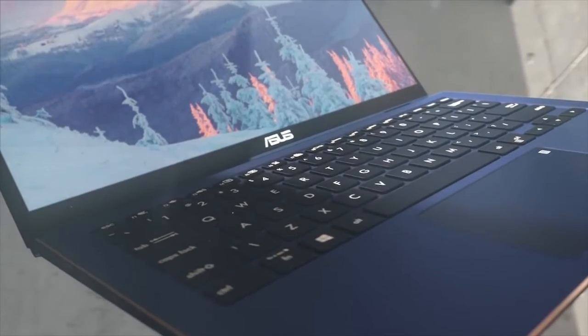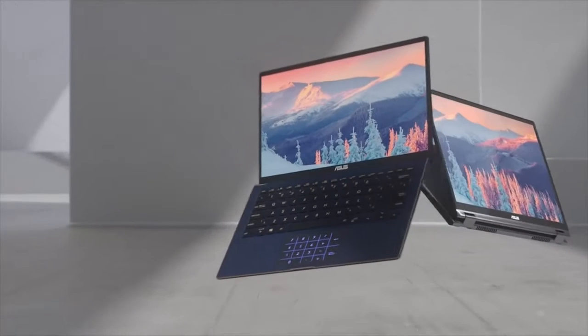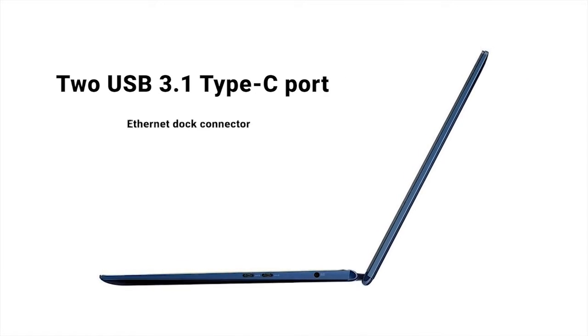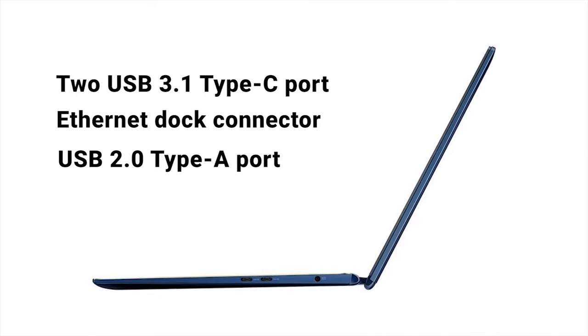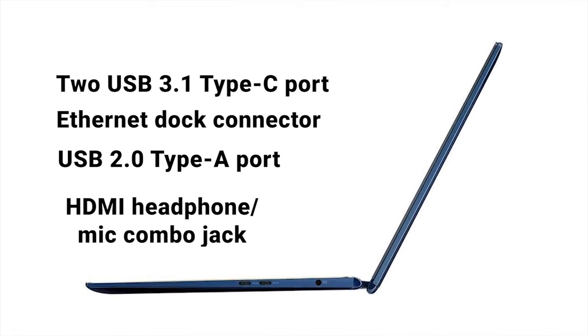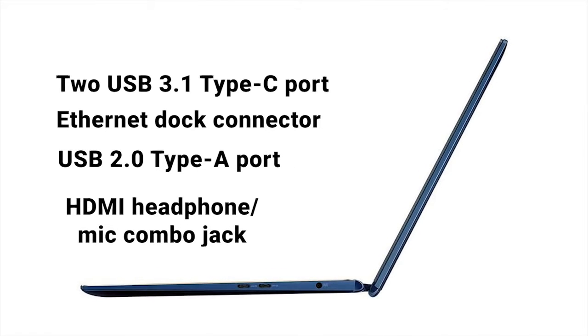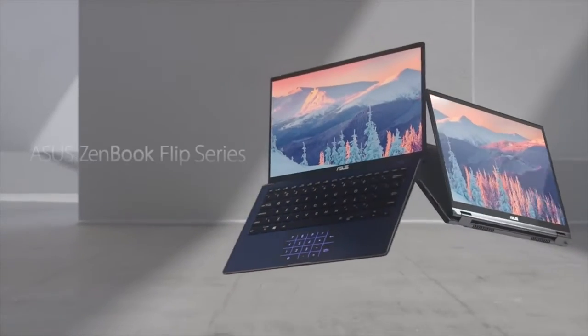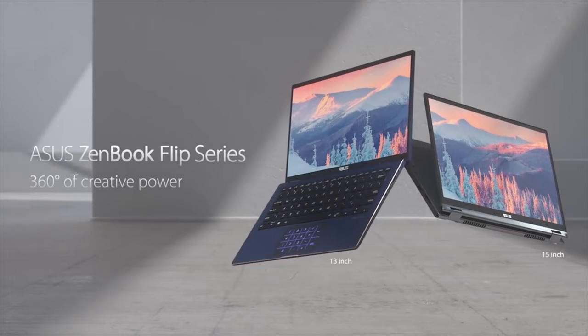The Zenbook Flip 13 includes a generous assortment of ports for such a thin laptop. It has two USB 3.1 Type-C ports, an Ethernet dock connector, one USB 2.0 Type-A port, an HDMI input, and a headphone/microphone combo jack. Whether you are a business user or an everyday consumer, the new Asus Zenbook Flip 13 is an excellent choice.